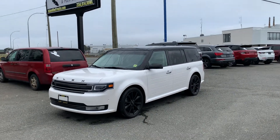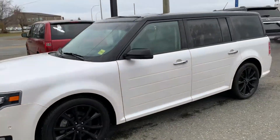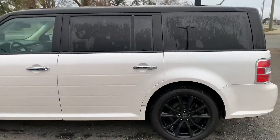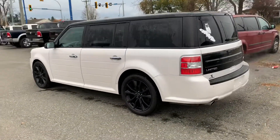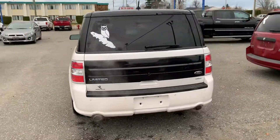Hi there, it's Ocho with Island Owl Truck and Auto Sales here in Campbell River. Got a 2017 Ford Flex Limited with a 3.5 liter EcoBoost twin-turbo V6 engine. Great on fuel and lots of power.